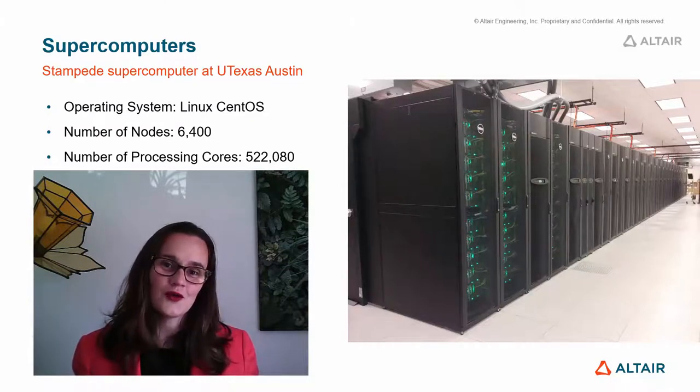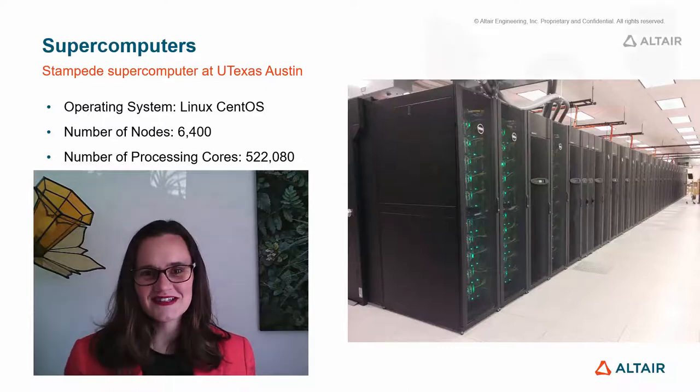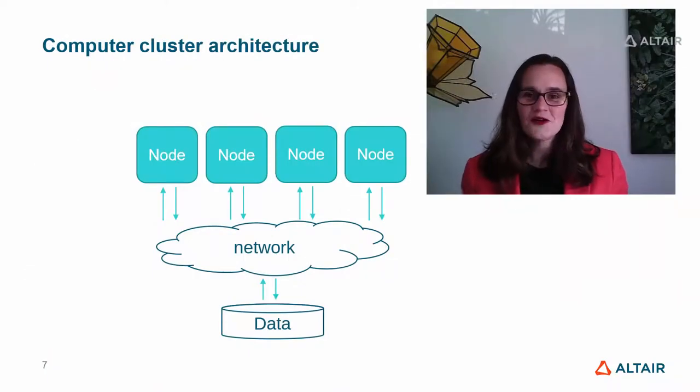With this computer, you can run simulations and scientific workloads that are just not possible without a machine of this size. A supercomputer is made of separate compute nodes — each one is really a computer, not really that different from your laptop or your mobile phone, usually made with the latest and greatest technology, faster CPUs and more memory. All of these are joined together with a super-fast network and connected to a shared file system where they can all access the same data simultaneously. This way of sharing data is critical, so that different compute nodes can access and share data effectively, as if they're all working together as one.